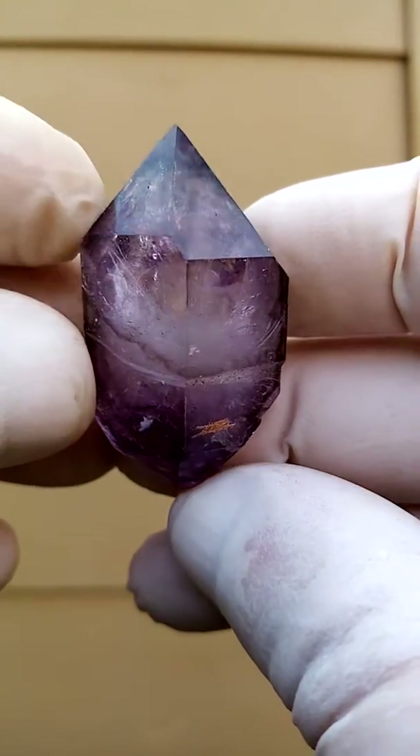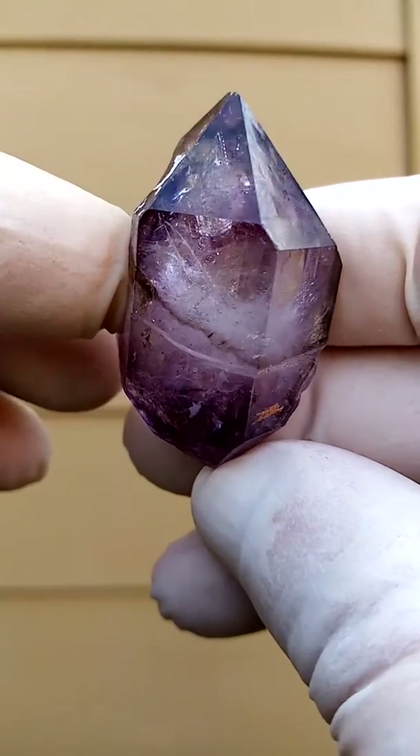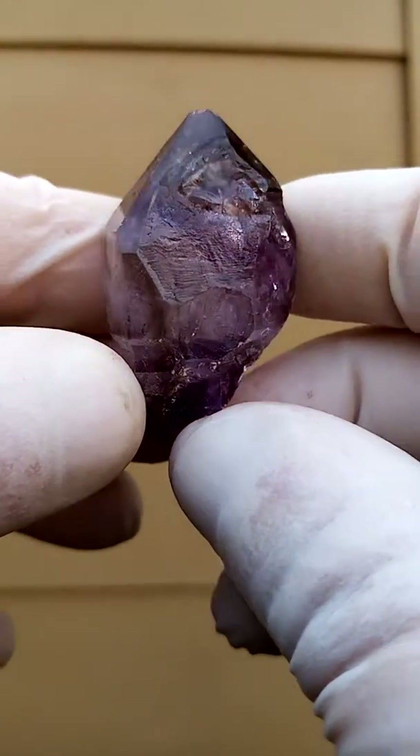From the Zambezi Valley, Zimbabwe — Shangan Quartz, lovely amethyst. This is a little bit of a lighter amethyst. We have a streak of smoky quartz causing patterning on the face there.